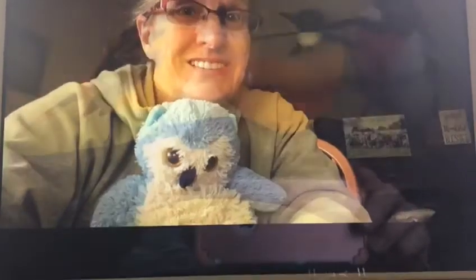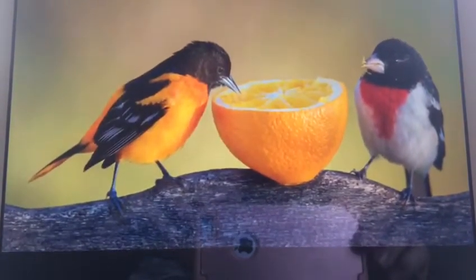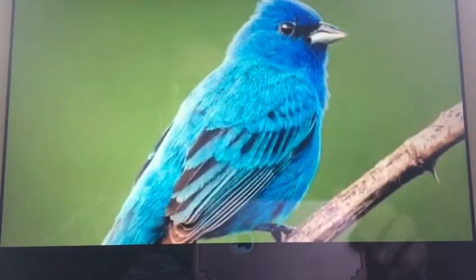Ladies, do you want to look at pictures of birds with me? I found a bunch. Look at those birds. Do you see them eating the orange? And this one's blue. What a pretty bird.